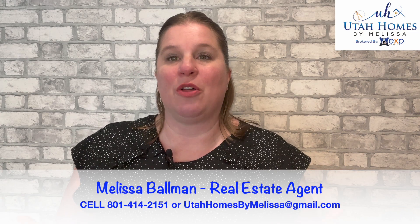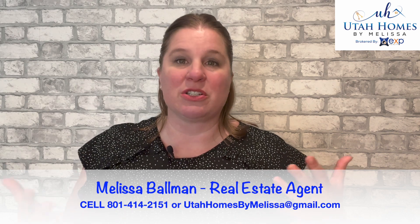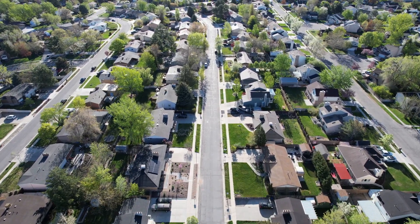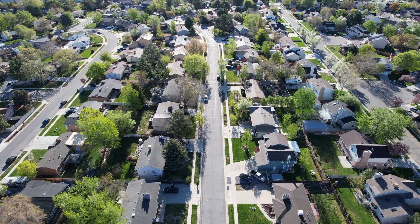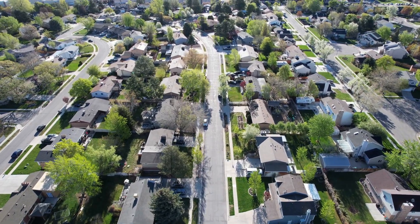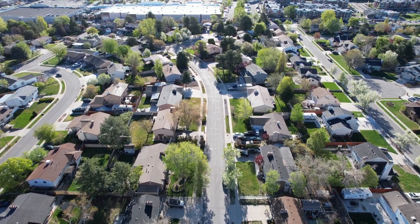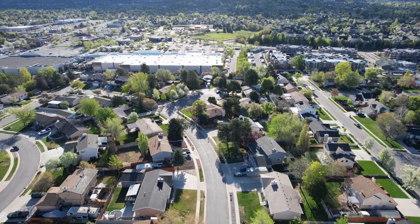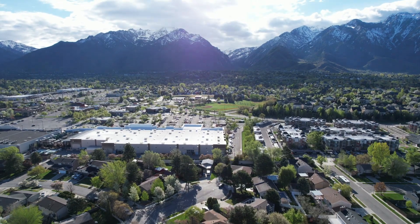I hear from people all the time that are relocating to the Salt Lake City area, whether it's for a job transfer, retirement, or just a slower pace of life. People always have Sandy at the top of their list. So I want to jump into it and show you the drone footage so you can really get a feel for the area from a bird's eye view, because you really can't appreciate the beauty of Sandy unless you're here in person.